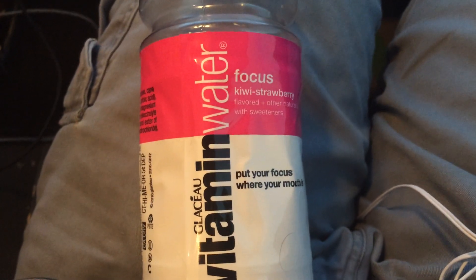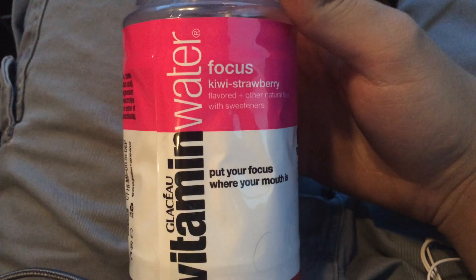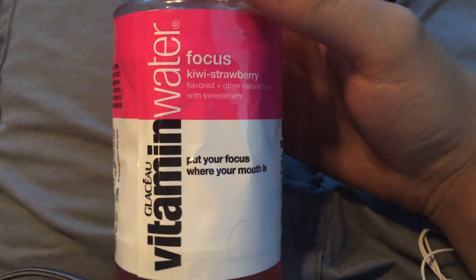Y'all, what up. Food your computer number 415. I'm going to be reviewing this vitamin water kiwi strawberry flavor.